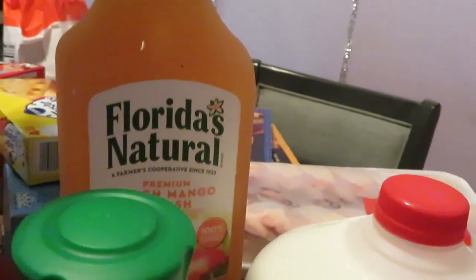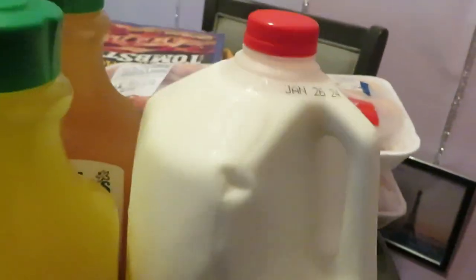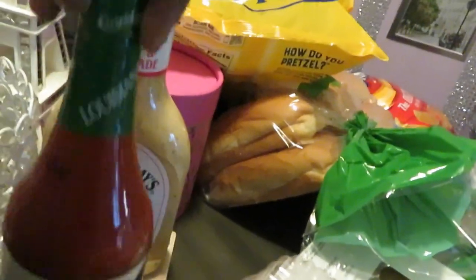I grabbed three of the Florida Natural juice — the premium passion fruit splash, it's really good. We have the fruit splash and the peach mango splash back there, and I got a gallon of milk.